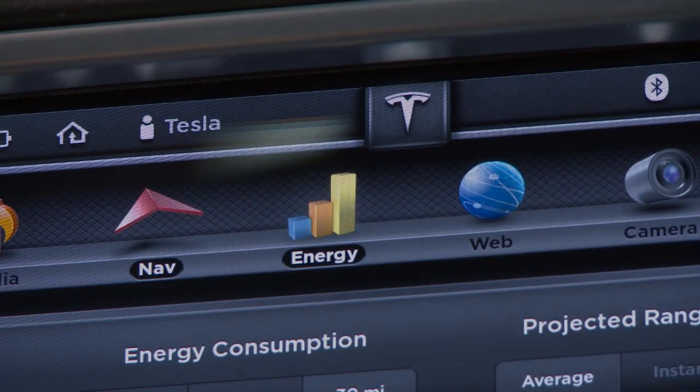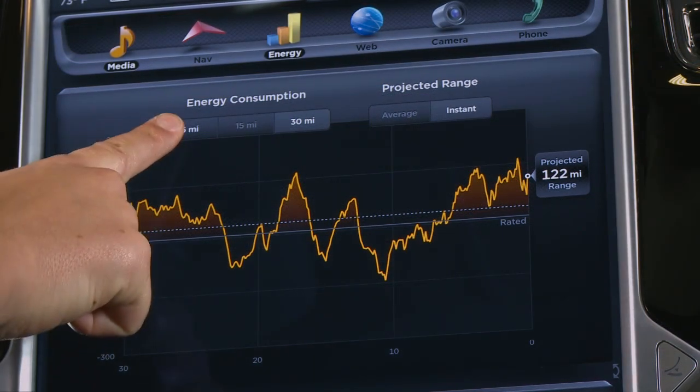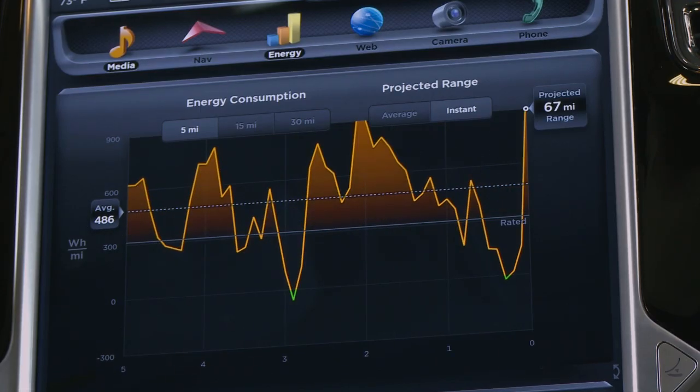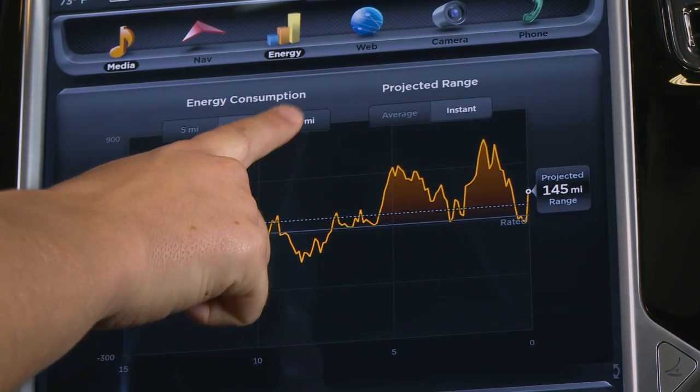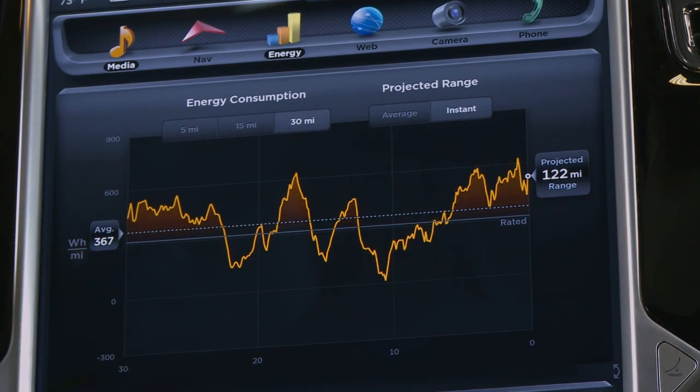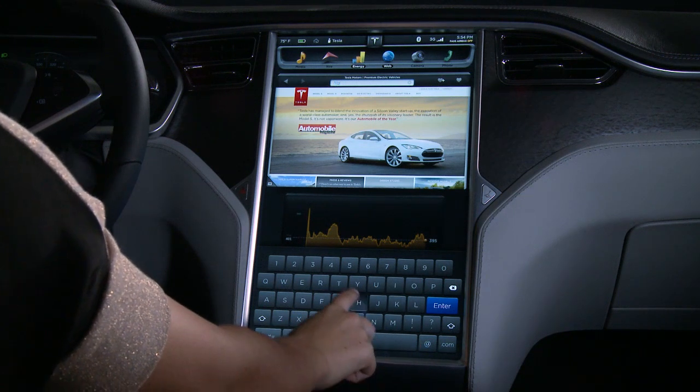The Energy app charts acceleration and regenerative braking patterns, while providing metrics to help understand and maximize energy efficiency from the last 5, 15, or 30 miles. And with internet connectivity, Model S has all the benefits of a full web browser.